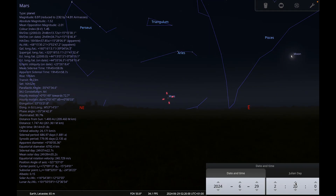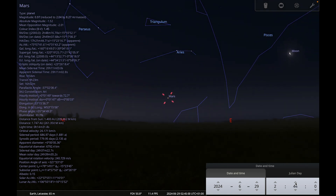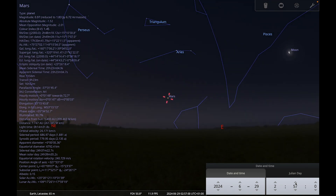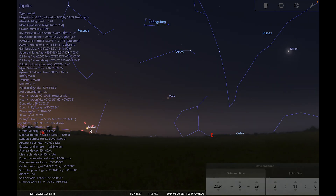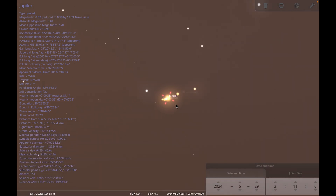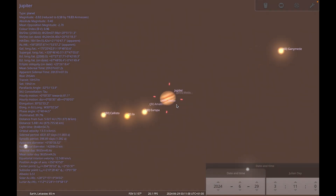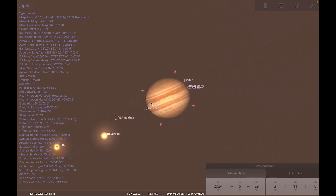And then Jupiter — it would be tricky to see detail because we're now in quite a bright sky, but you should still be able to make out the four Galilean moons, and the north and south equatorial cloud belts you'll probably still be able to see with a reasonable-sized telescope as well.